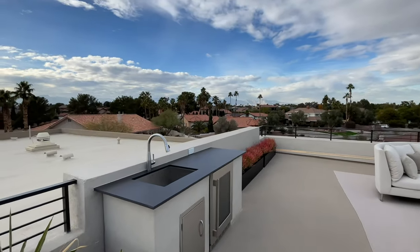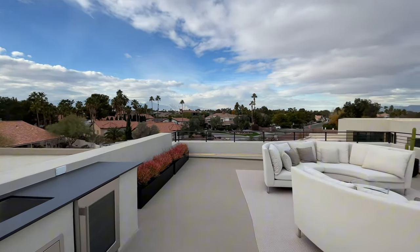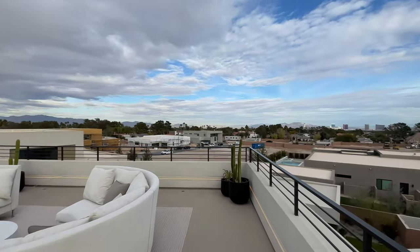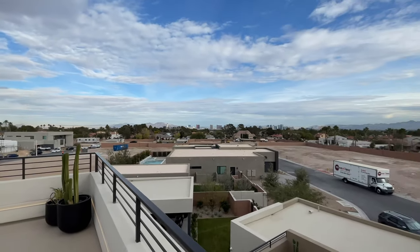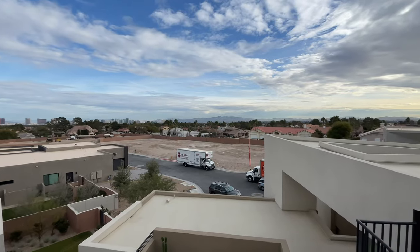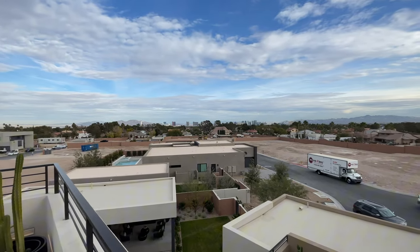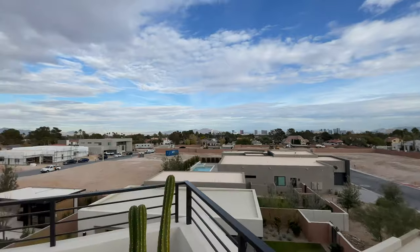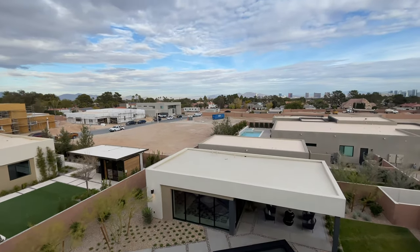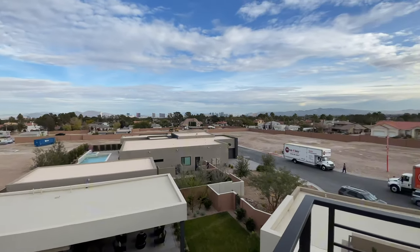We are here at the sky deck. You have an outdoor wet bar with a fridge and sink out here. Beautiful mountain views — we are in Section 10, the west part of Las Vegas — and you get those incredible strip views and mountain views. You can see the planes flying out. Just incredible. This home is on the market for 6.5 million dollars, sold fully furnished by Blue Heron. This is the Cresta model at Prado, a gated community of only 18 homes with 10 home sites available in west Las Vegas.